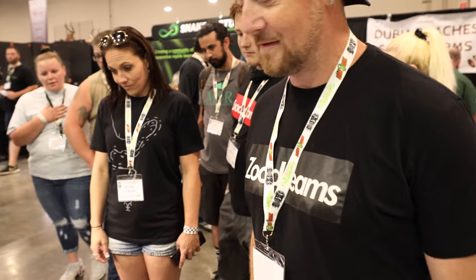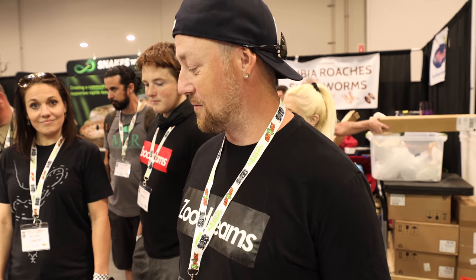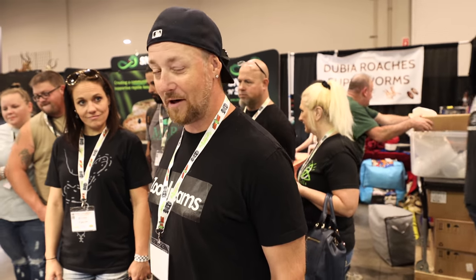Josh from JK Reptile Lab. This is my wife Krista and my son Liam. It's an Enchi Highway Hemp Pie from Justin Kowalka. Super pumped to get it home and put it in our collection.